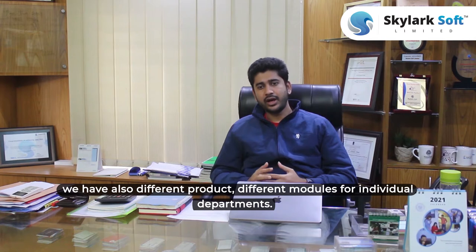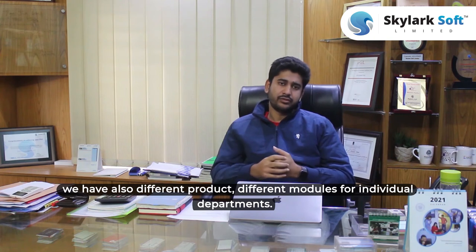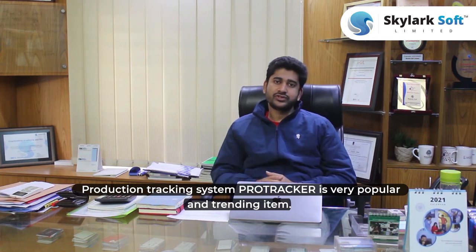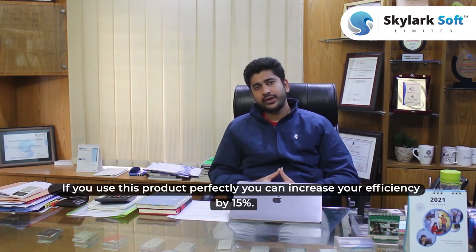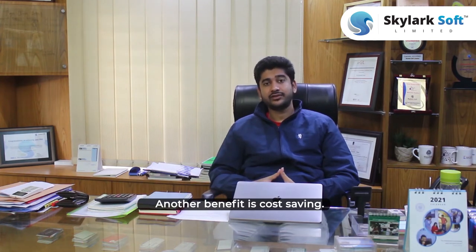We are working only for the garment sector, and we have different products and different modules — for textiles, for knitting and dyeing, for merchandising department, for commercial. But the production tracking system, Pro Tracker, is unique and very popular — it's our most trending item. If you use this product perfectly, I can assure you that you can increase efficiency by at least 15%.